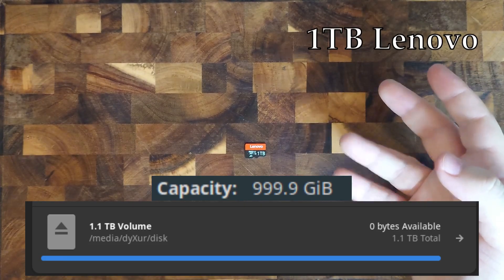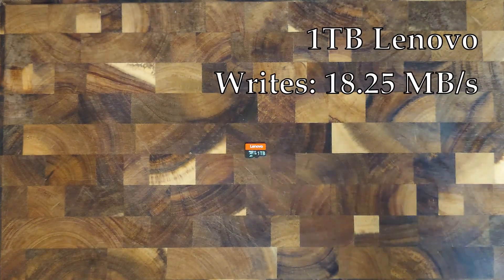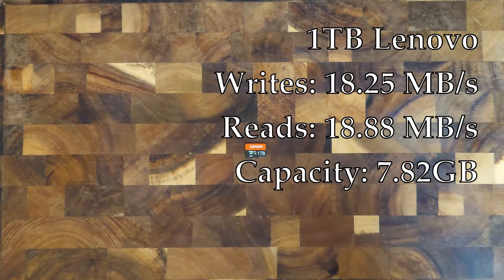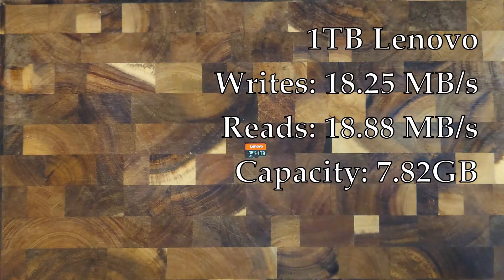Okay, the last card: the 1 terabyte Lenovo is now 999.9 gigabytes. Let's just go over the speeds. It has average writes of 18.25 megabytes per second and average reads of 18.88 megabytes per second, which makes it the fastest one. And its actual capacity? A whopping 7.82 gigabytes — which also makes it the largest one, though that's not really a hard feat when all of them advertise their size in the terabyte range.